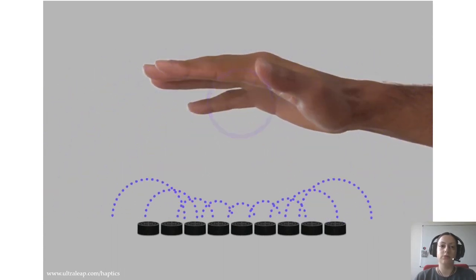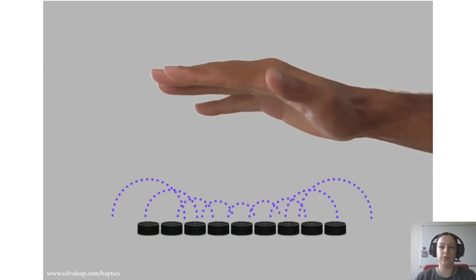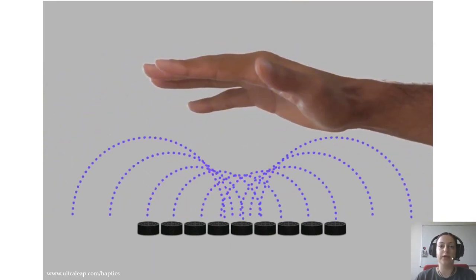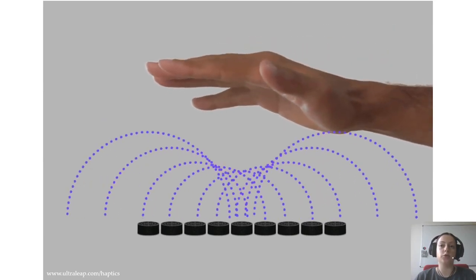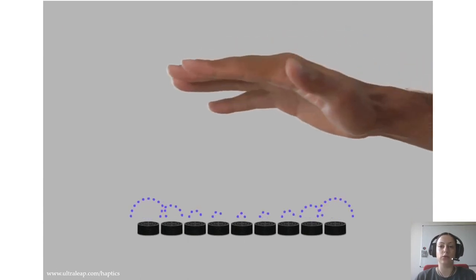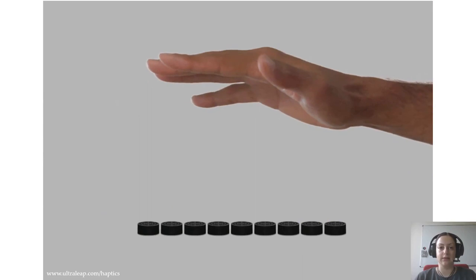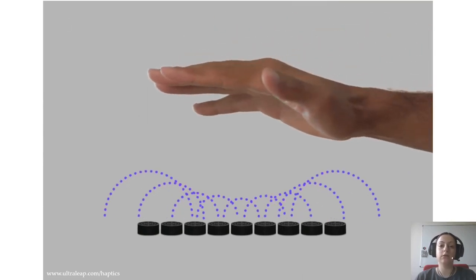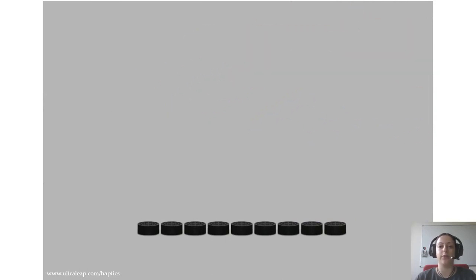In this study, we use a midair haptic display that is composed of transducers that emit ultrasonic waves with phases such that one or several focus points are created in midair. The waves are modulated down to a lower frequency which can be perceived by the human skin. So how does midair haptics tackle some of the challenges with traditional Braille displays?